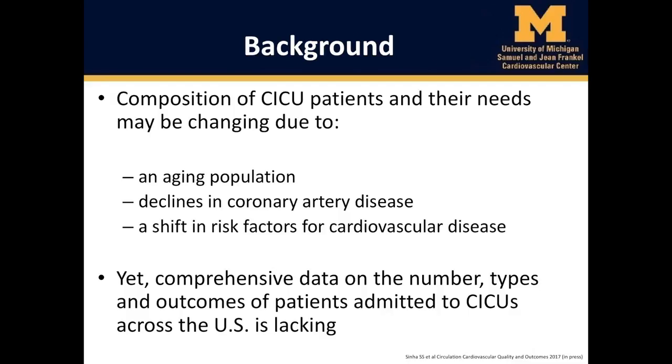We recognize that the composition of CICU patients and their needs may be changing due to an aging population, declines in heart disease, and a shift in risk factors for cardiovascular disease. Yet comprehensive data on the number, types, and outcomes of patients admitted to CICUs across the United States is lacking. We thus sought to address this gap.